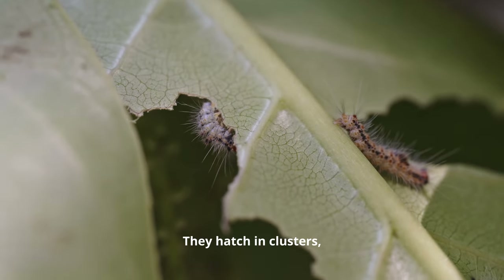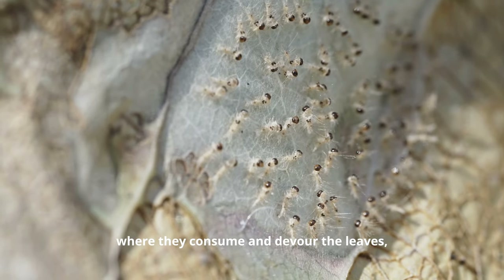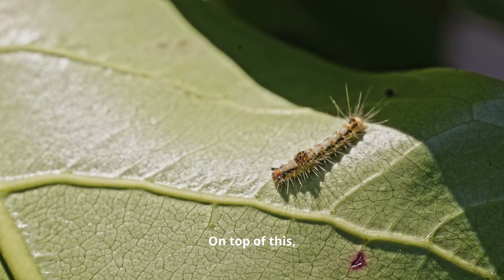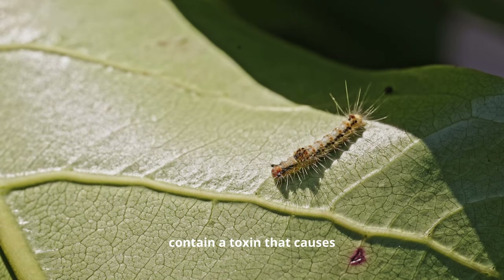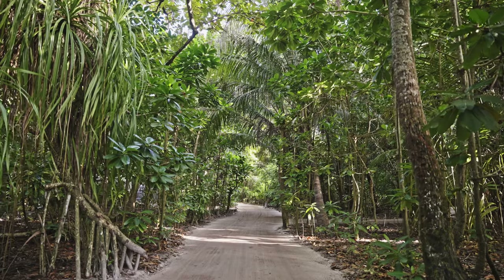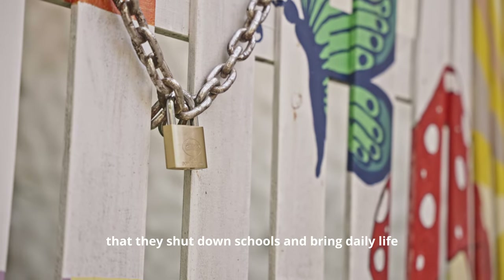They hatch in clusters exclusively in the canopies of the Indian almond trees, where they consume and devour the leaves, devastating and ultimately killing the trees. On top of this, the hairs of these caterpillars contain a toxin that causes severe rashes, burning and blistering when they come in contact with our skin.